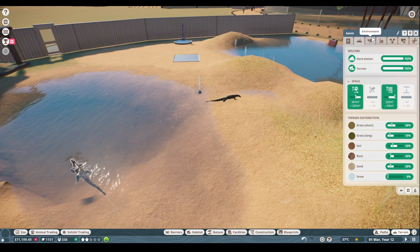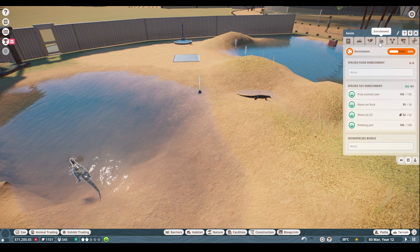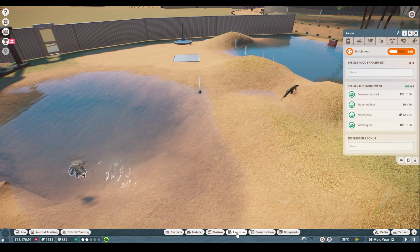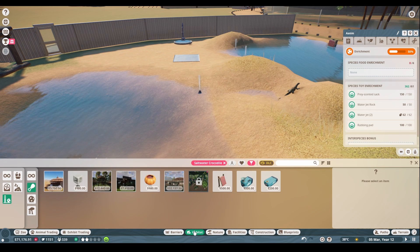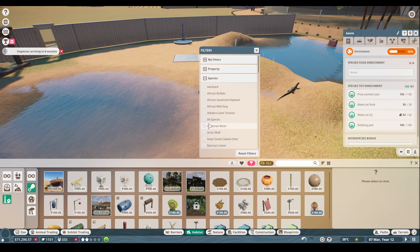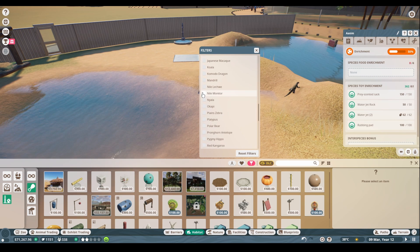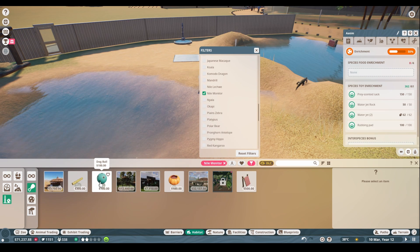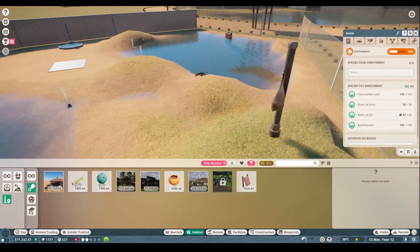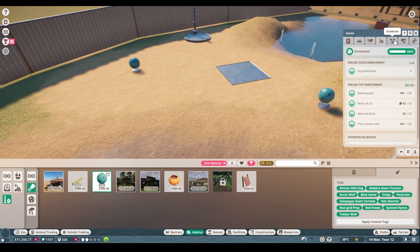They've just enough land area so we might actually reduce some of the water — they've got way more water than they need. They're not very big after all. They're happy with the plant coverage but we might throw a couple of little plants in. As for enrichment — oh, there's just no food enrichment, that's why! The blood pumpkin is good for them too, but we'll make sure they get exactly what they need. We could give them a dog ball — that's really fun actually! We'll give them a little dog ball to play with back here. Now they're happy!